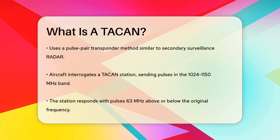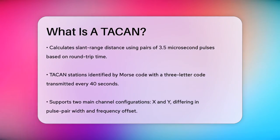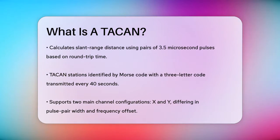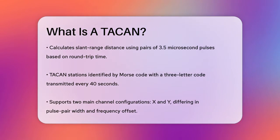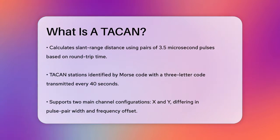TACAN stations are identified by Morse code, transmitting a three-letter identification code every 40 seconds. This system does not support voice transmission. There are two main channel configurations for TACAN — X and Y — which differ in pulse pair width and frequency offset.